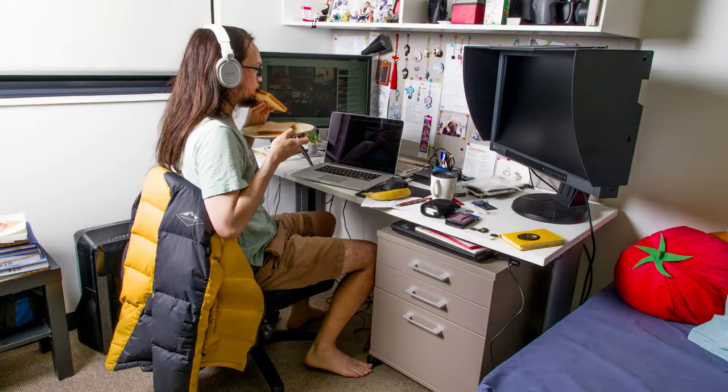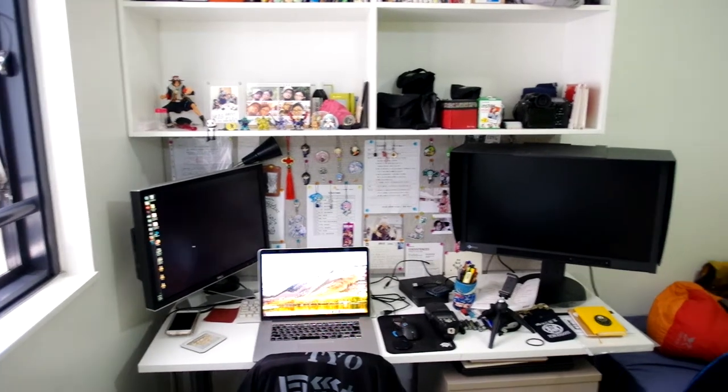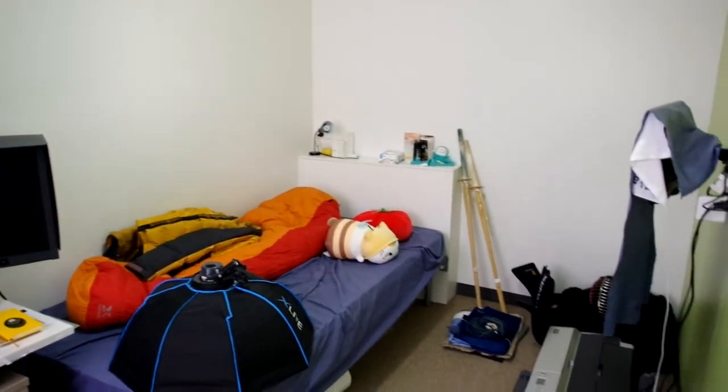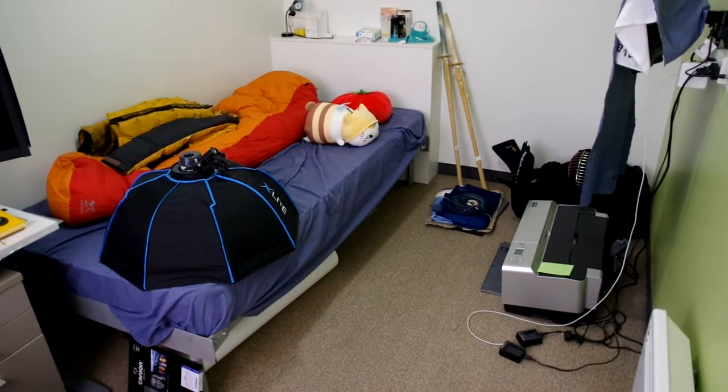I work, I eat, I sleep out of my small studio apartment here, situated above the university. Out of this small space, I am able to do so much — I can do my printing, I can do my photography work, and I can do my dyeing as well. So even though it's only a small area, it's entirely dedicated to my pursuit of photography.